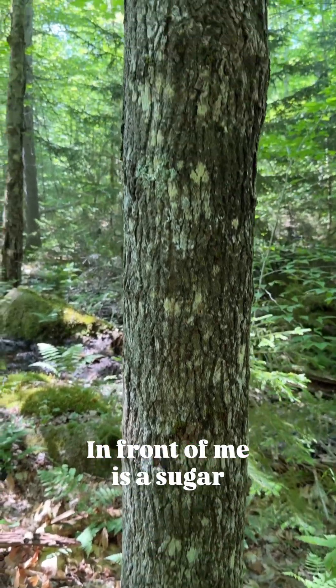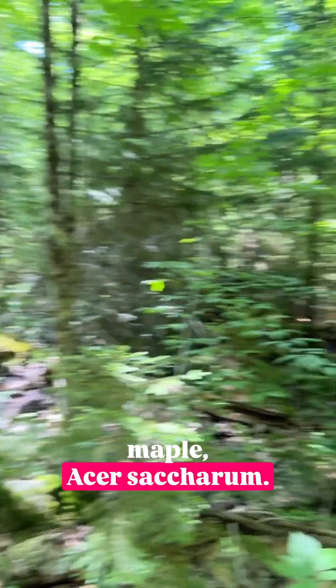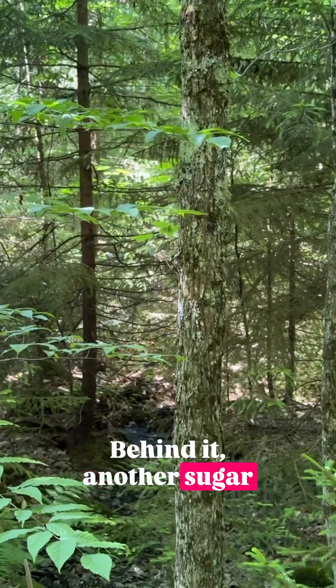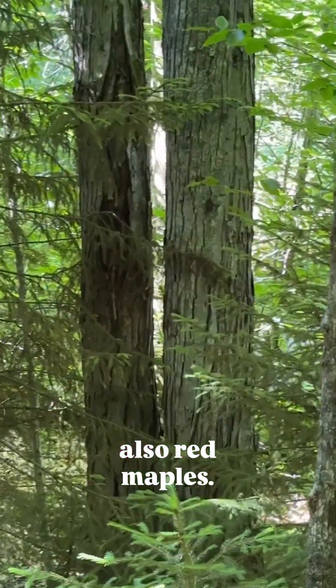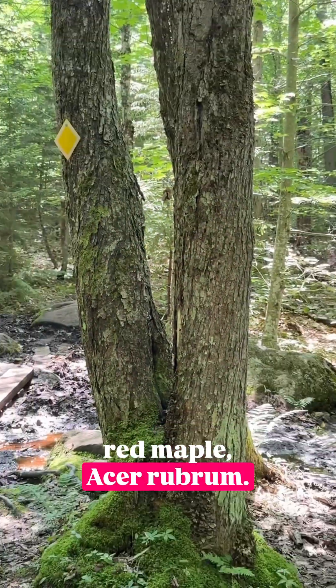There's a common trend here. In front of me is a sugar maple, Acer saccharum. Behind it, another sugar maple, Acer saccharum. Surrounding us, there are also red maples, Acer rubrum.